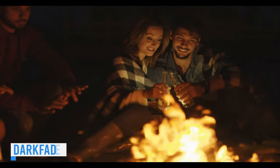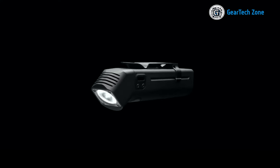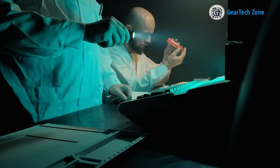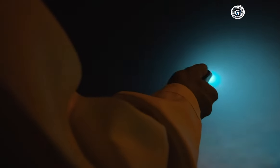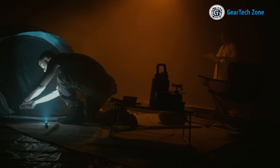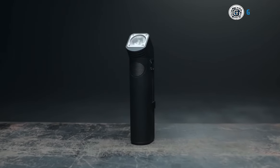Camping in the dark may hold a certain allure, but the necessity of a reliable source of light during outdoor escapades is undeniable. Enter Dark Fade, a groundbreaking camping companion that transforms the flashlight experience. Prioritizing user convenience, Dark Fade introduces an invisible knob for effortless brightness adjustment, eliminating the need to scroll through endless modes or settle for inadequate settings. Its innovative design features a 45-degree lens, removing the discomfort of awkward positions. Attach it to your belt or shirt and let the perfect beam illuminate your surroundings. The result of four years of innovation, Dark Fade provides a smooth, balanced light and easy-to-use functionality, ushering in a new era of illuminated adventures.